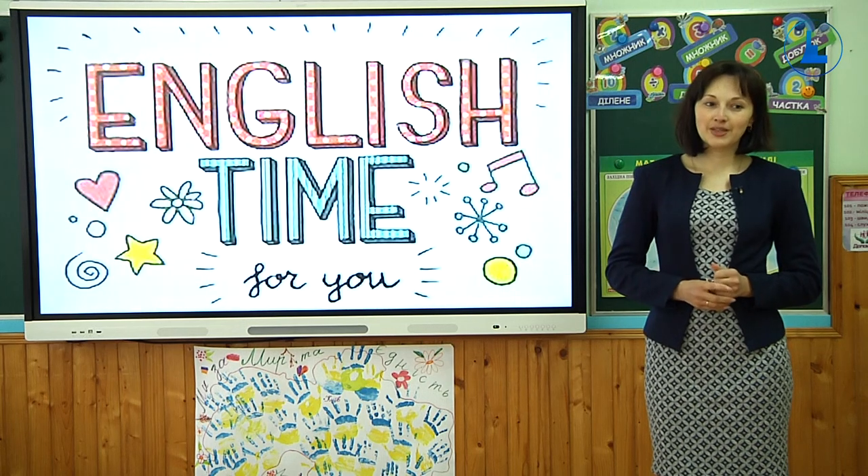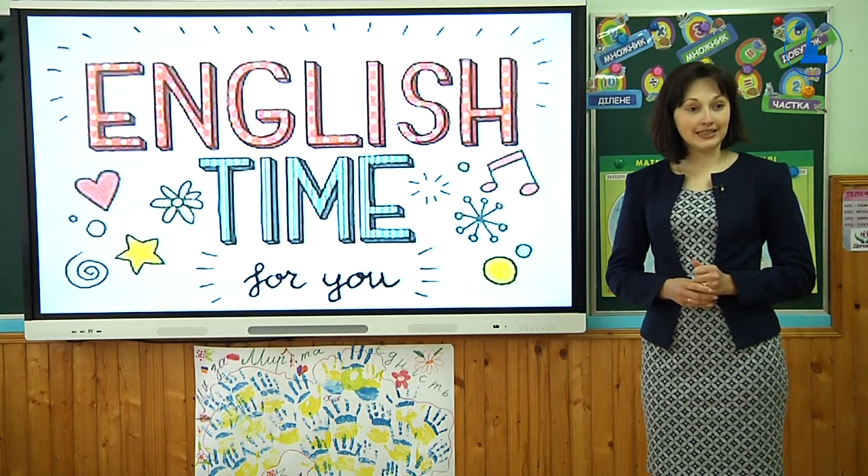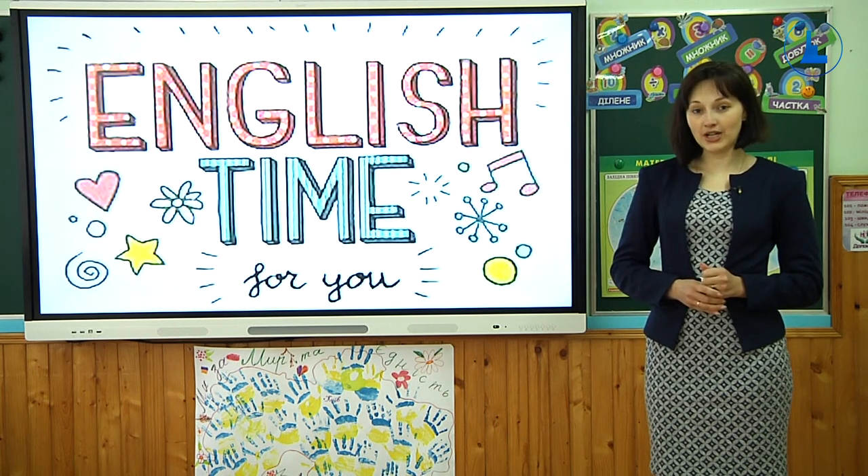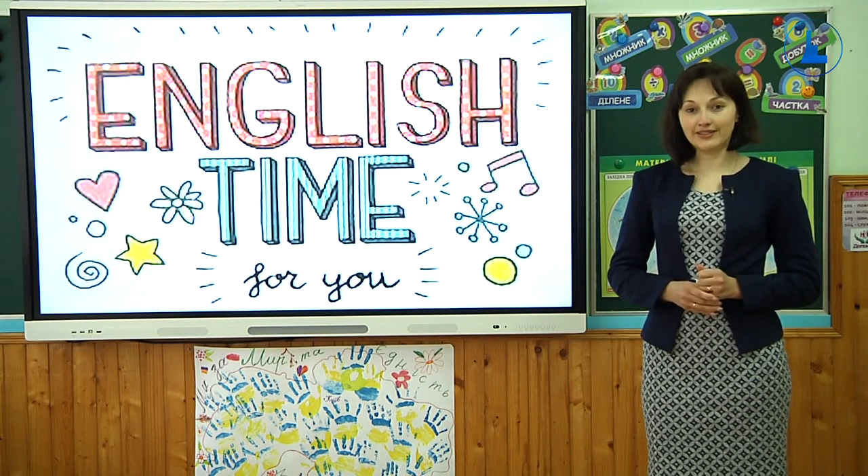I think the weather helps too. Because it is sunny, it is not cold, it is not windy, and it is not rainy. The weather is really great today.